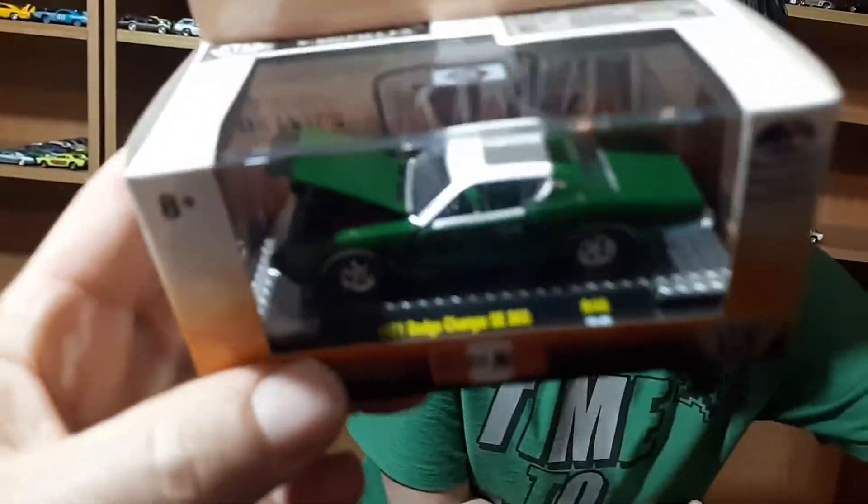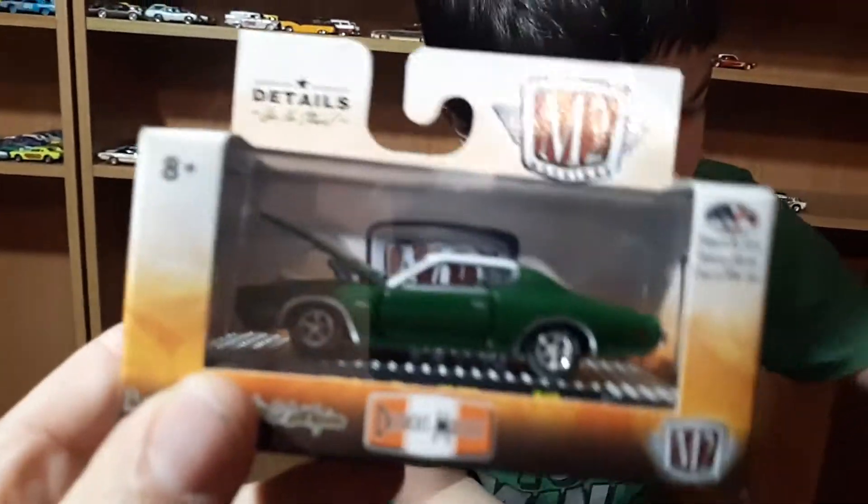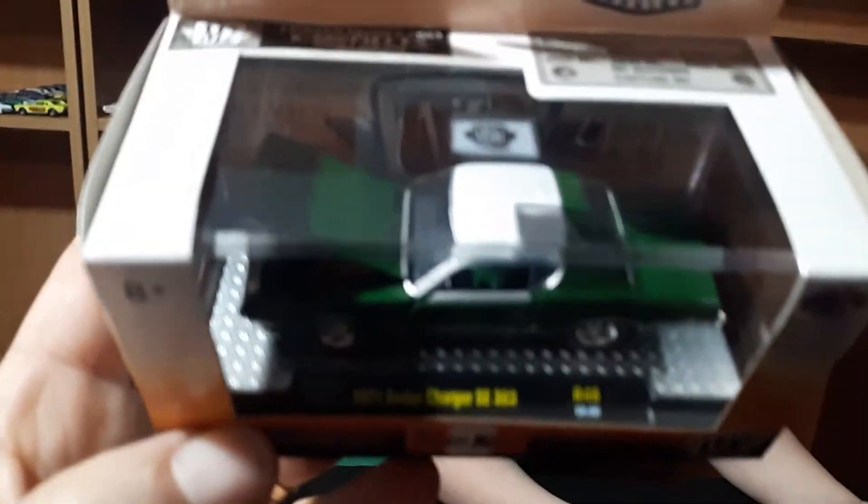We picked up a few things — haven't found much in the stores. Picked this up at the store though: the '71 Charger, and just from them — don't buy too many M2s — but yeah, this one here.